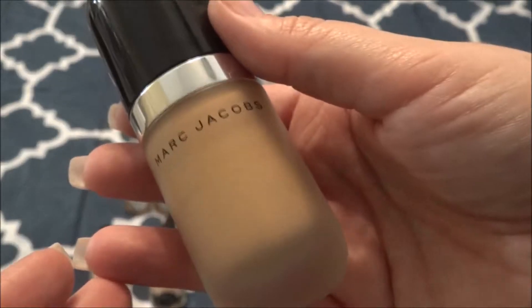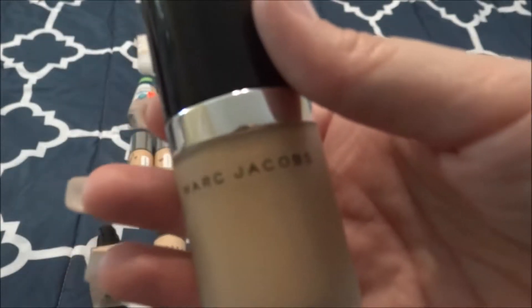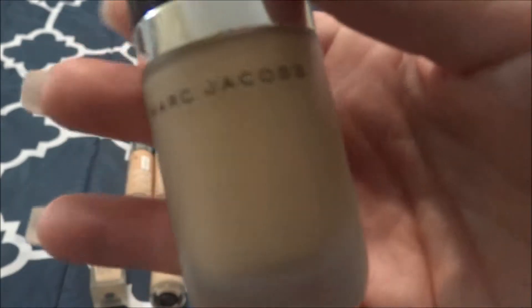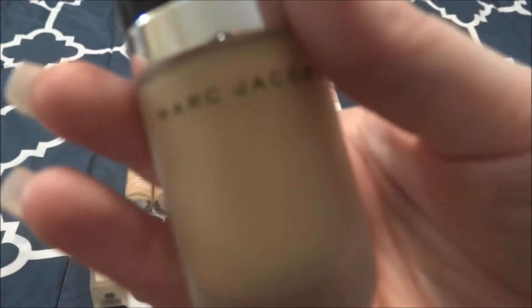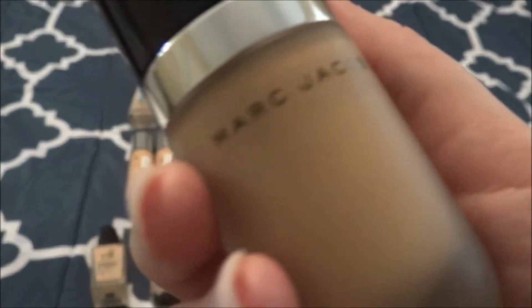This is the Marc Jacobs Remarkable Foundation in the shade 28 Bisque Taupe, and this is too dark for me when I'm not self-tanned. I love this foundation — it's thick, full coverage, full of pigment. A little bit goes a long way. I've had this bottle for a long time and it's about halfway full. I do like to mix this foundation because it's a little too dark for me on a normal basis. This is probably one of the oldest foundations in my collection and it was gratis as well. I love this foundation.